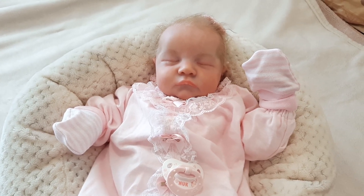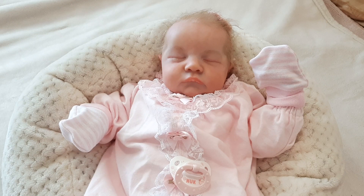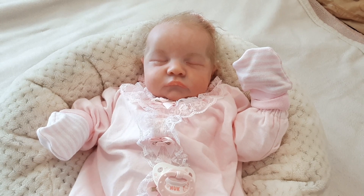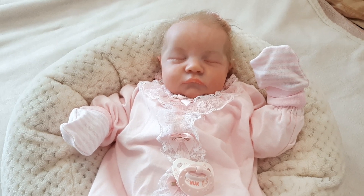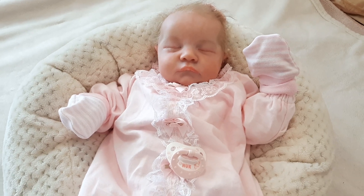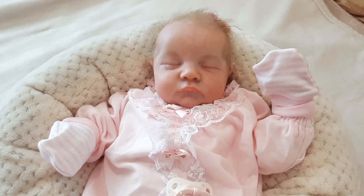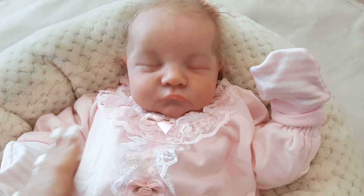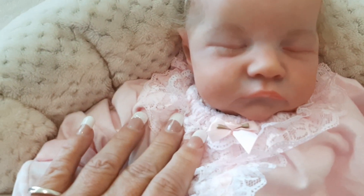A few months down the track I remembered about that outfit — actually, a lady on Facebook posted her reborn wearing one of these and it jogged my memory. So I messaged a few people I knew were able to make these, and a couple got back to me. I went ahead with Sue who made this one for me, and it arrived this morning.